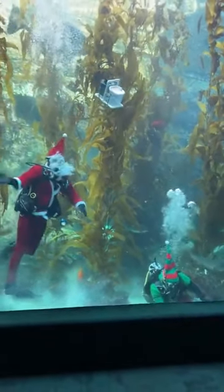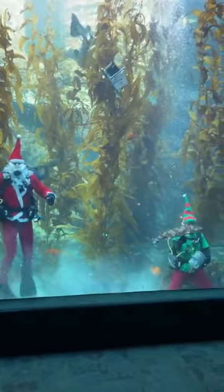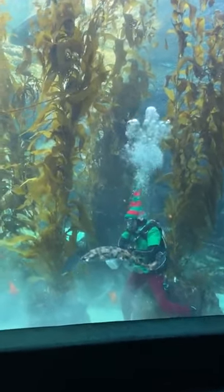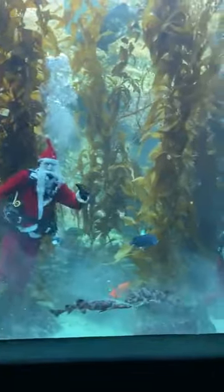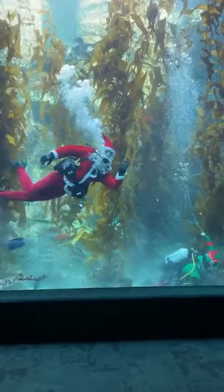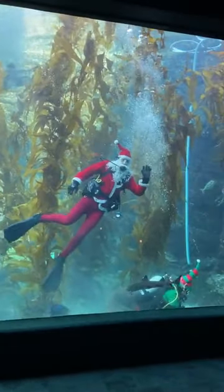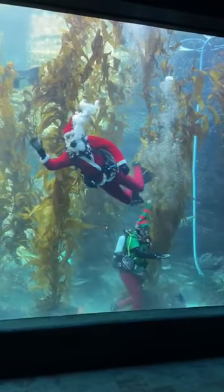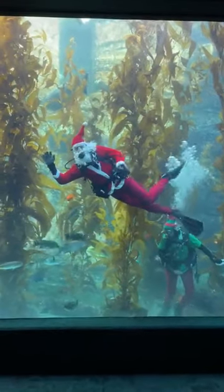If you get the chance to visit Birch Aquarium soon, please be sure to stop by our giant kelp forest so you guys can see all of these animals in action yourself. We'll be posting this to our different social media throughout the day, so if you tuned in late or have a friend or family member that might also be interested, you will have an opportunity to share this as well. Thank you guys so much for tuning in — we hope to see you at Birch Aquarium soon. Have a great rest of your day and a happy holiday season.